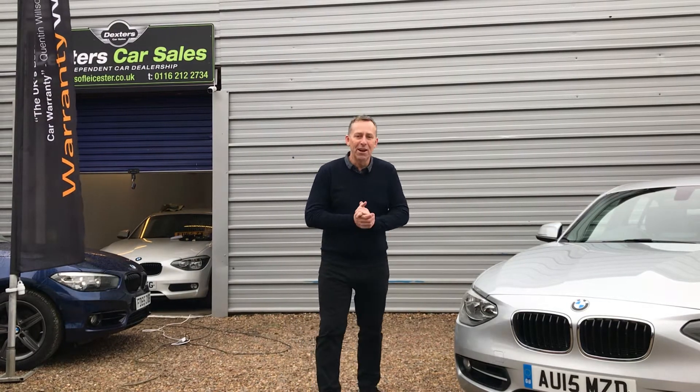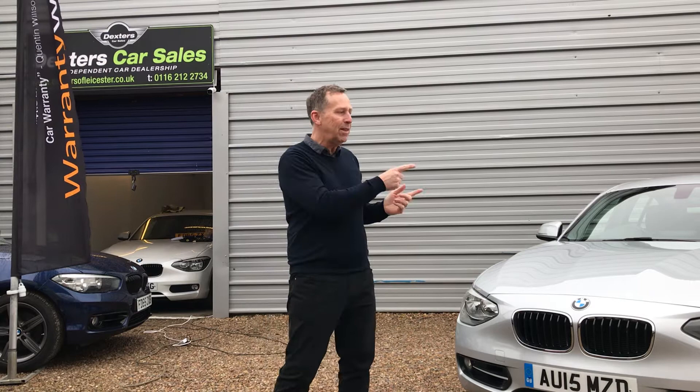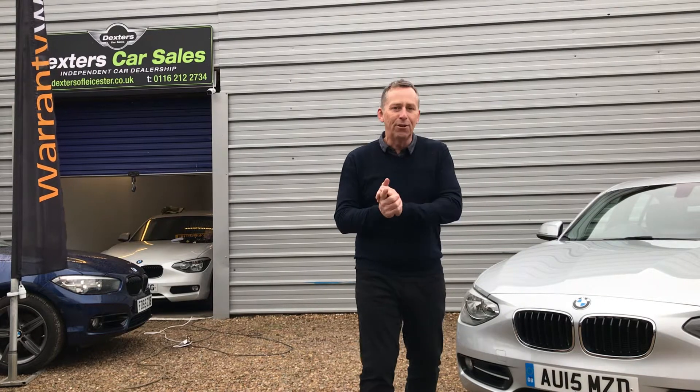Thanks for taking the time to look at my short video clip. My name is John Dexter. This is Dexters of Leicester and we're busy. We've got Gary the Dent Guy in, who I'm going to introduce you to in a minute, and Graham from Refurb. But they're not the star of the show.